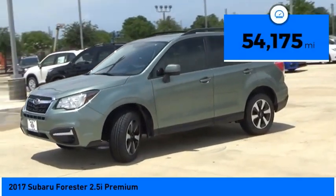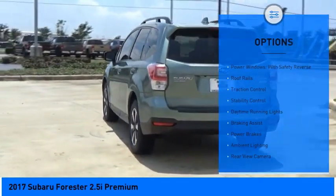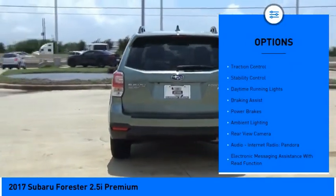This vehicle has less than 55,000 miles. Here are some of this vehicle's great options: power windows with safety reverse.